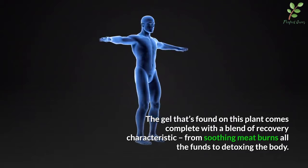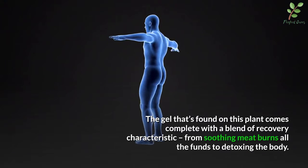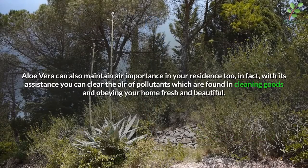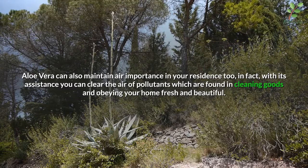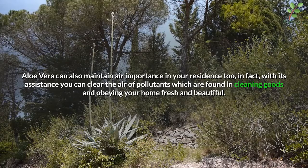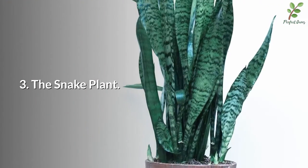Number two: aloe vera. The gel found on this plant comes complete with a blend of recovery characteristics, from soothing minor burns to detoxing the body. Aloe vera can also maintain air quality in your residence. With its assistance, you can clear the air of pollutants found in cleaning products, keeping your home fresh and beautiful.